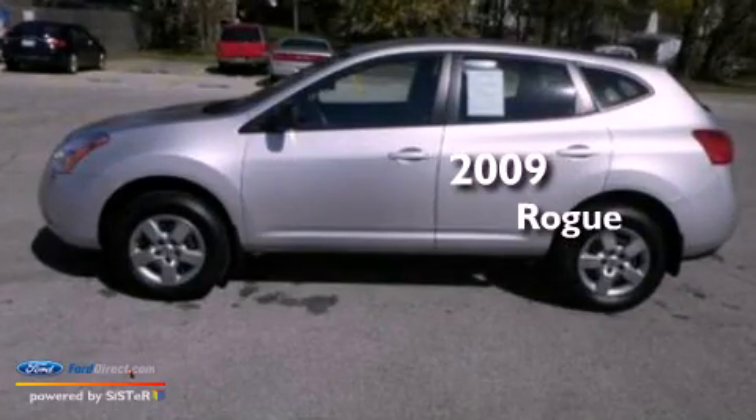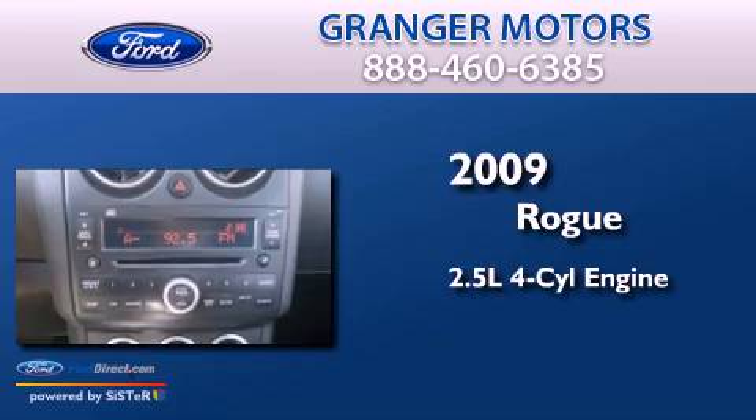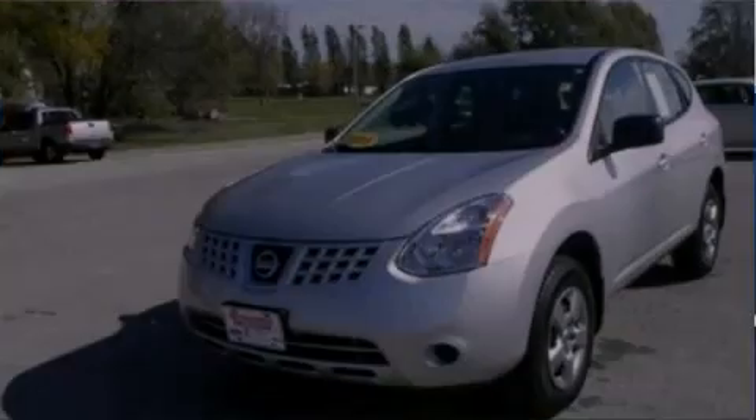This is a 2009 Nissan Rogue. It features a 2.5-liter four-cylinder engine, an automatic transmission, and all-wheel drive.